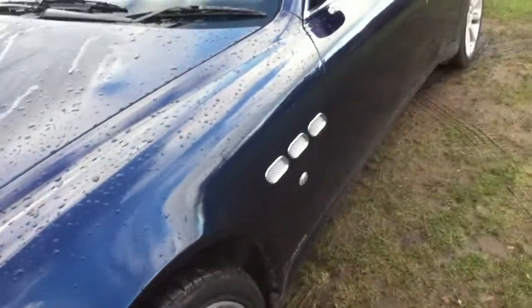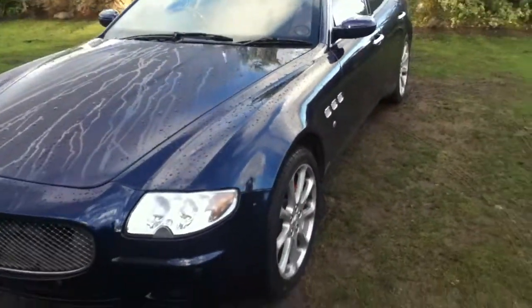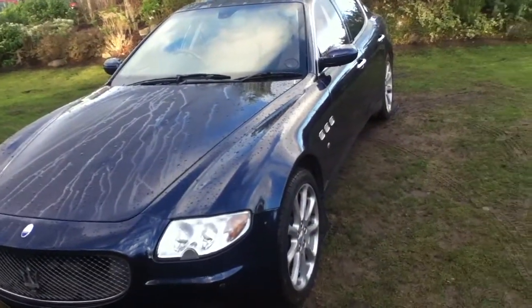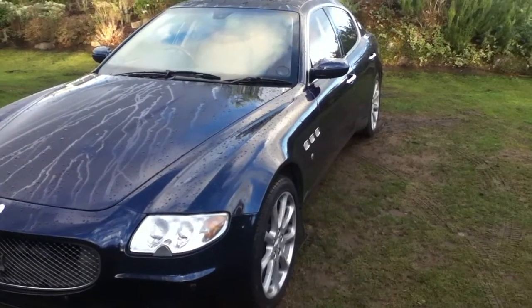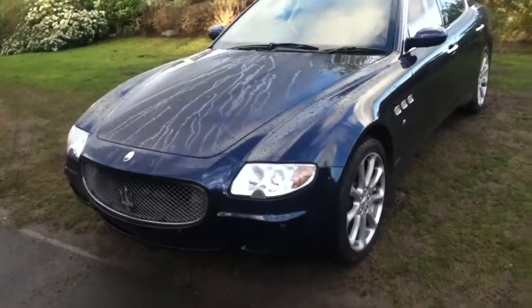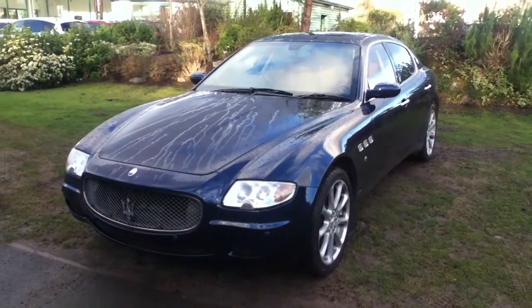Front nearside tyre — again the tread is quite thin, probably just above the legal limit. A few small scuffs on the alloy, nothing too major as you can see — very good condition. One thing I must stress is there is a knock on one of the suspensions. And that's about it — I hope you enjoyed this video, thank you very much.